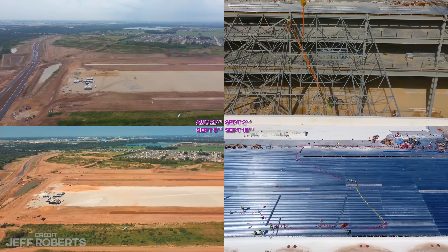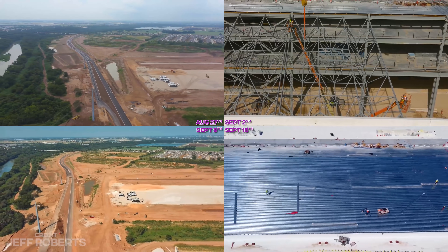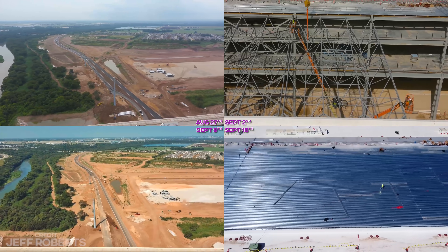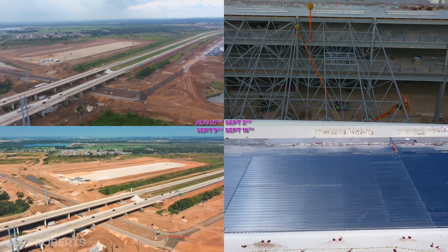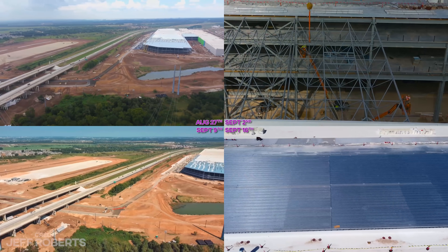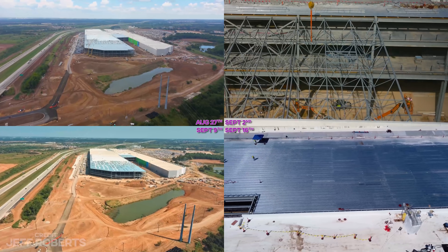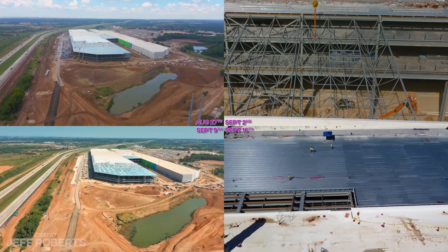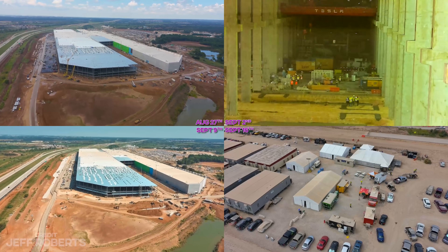And to explain the title — is Giga Texas actually bigger than Giga Berlin? Well, the permits in Berlin say the total site might be bigger, but the bottom line is we just don't know. They're both very big, they're both very impressive, and they're both gonna rock some socks.